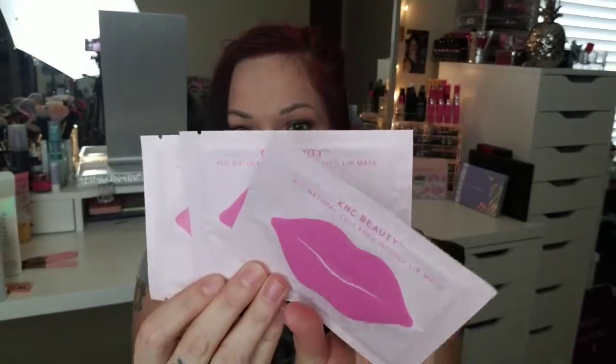Next we have a lip mask by KNC Beauty — all natural collagen infused lip masks. You apply to clean lips for 15 to 20 minutes and the recommended use is two to three times a week. I can't wait to give these a go. That's exciting, especially now that winter is here and I live in Washington, so it's getting really cold.